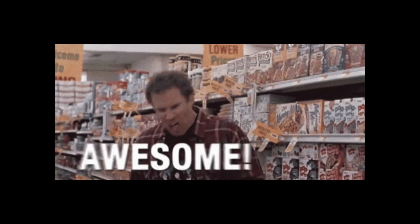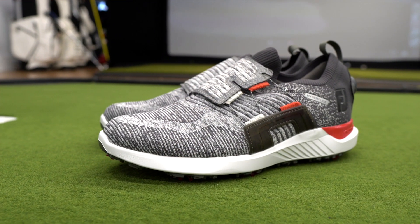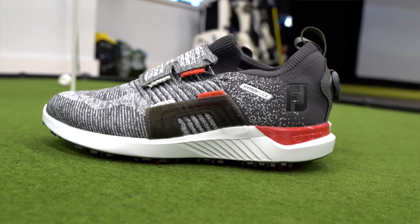We can't thank FootJoy enough. Our audience has been asking for a Hyperflex giveaway — we've seen your comments, we read all of them, and we take it to heart. We saw what you wanted, we talked to FootJoy about it, and as they always do, they raised the bar even higher by saying not just one winner — we're gonna do five. They're the best.